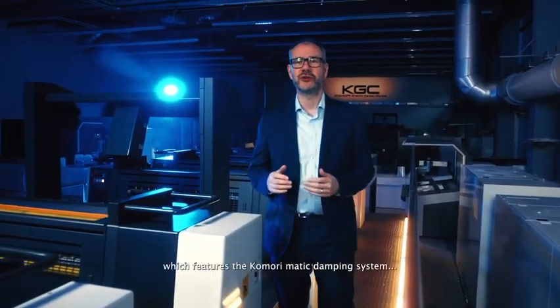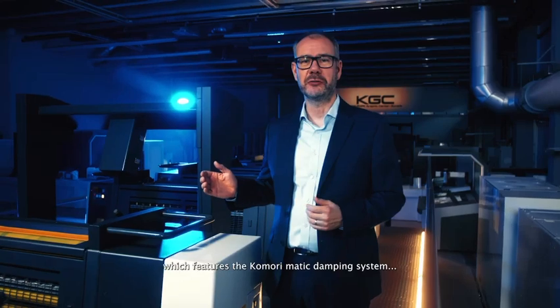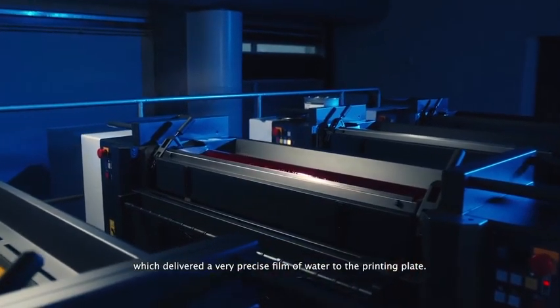Here we have our printing unit, which features the Komori Matic Damping System, which delivers a very precise film of water to the printing plate.